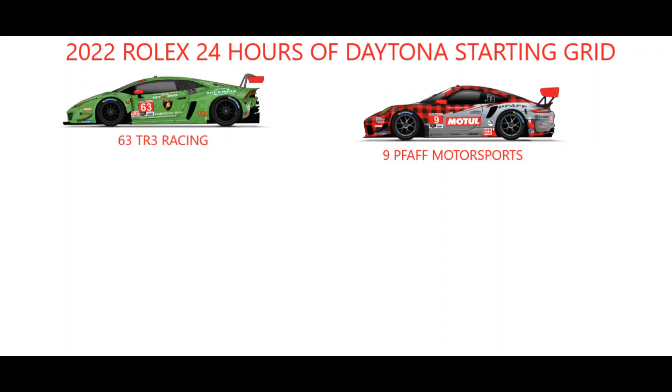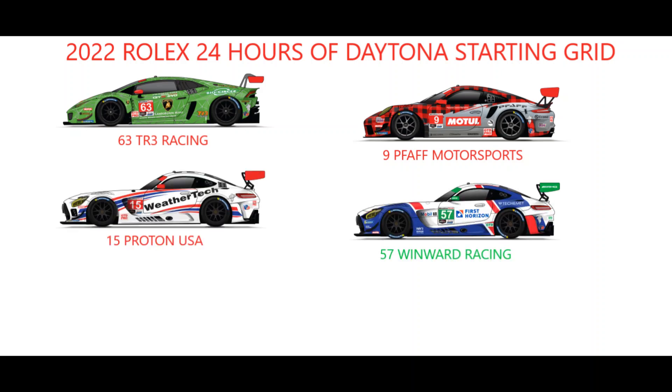On GTD Pro pole is Andrea Caldarelli and the Lamborghini of TR3 Racing, which will share the front row with Matthew Jamme and FAF Motorsports' Porsche — last year's GTD champions making the step up to the Pro class. After charging through the field in the qualifying race, Austin Cindric should be one to watch from the inside of row 15 in the Proton USA Mercedes, with GTD pole sitter Russell Ward lining up on the outside for defending winners Winward Racing and their Mercedes.